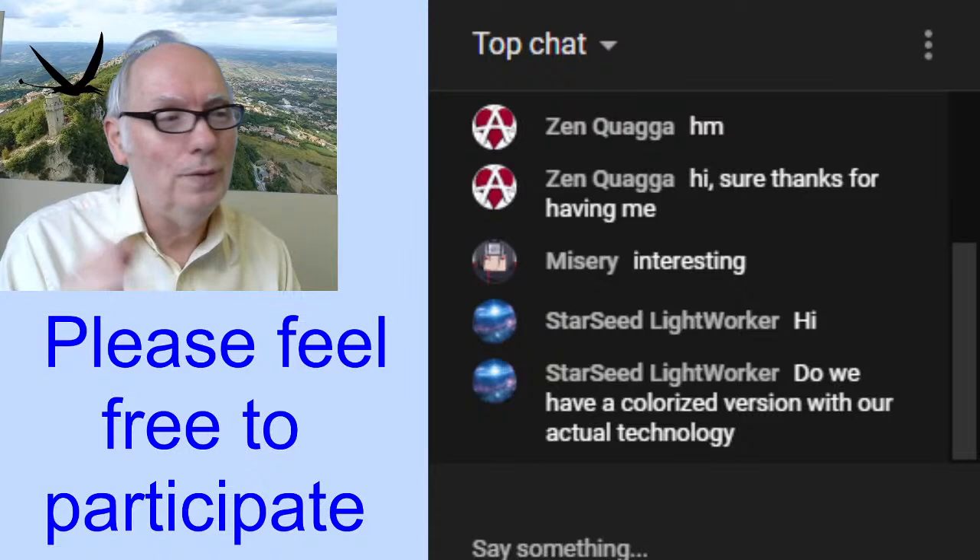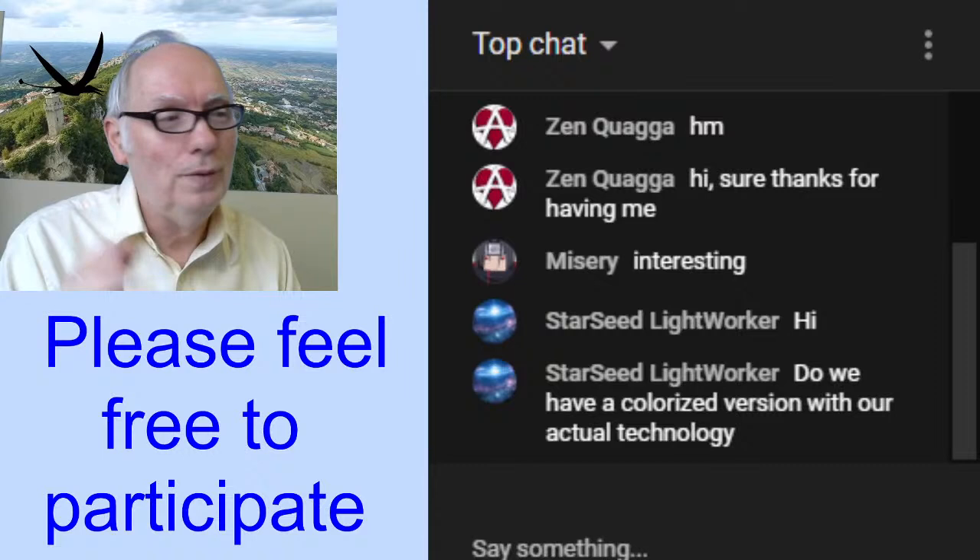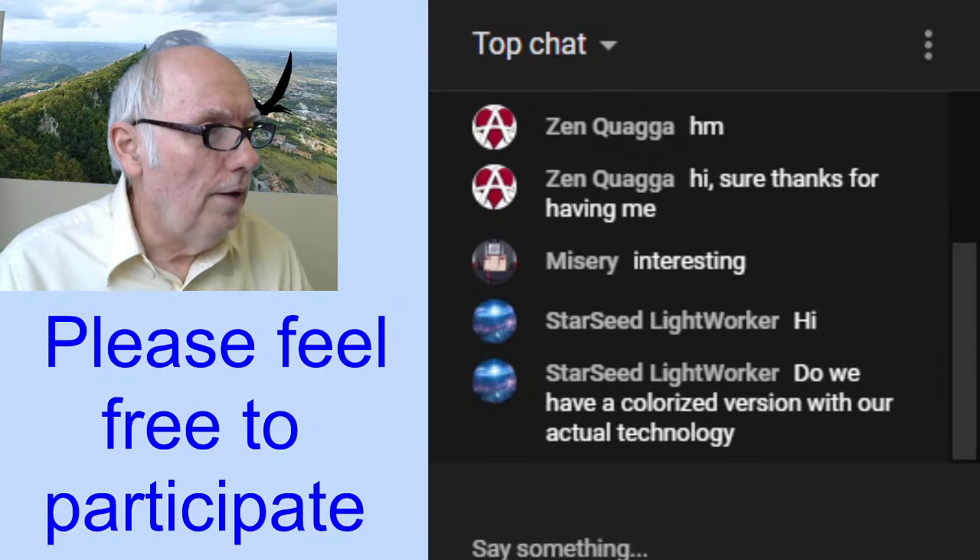Starseed Lightworker Hive, thank you for joining us. I think this is your first time too. I love the name.